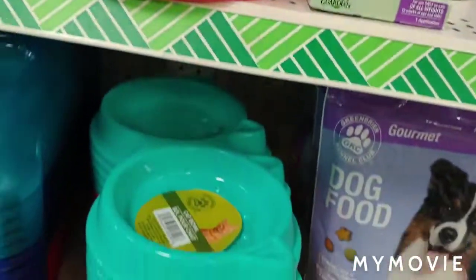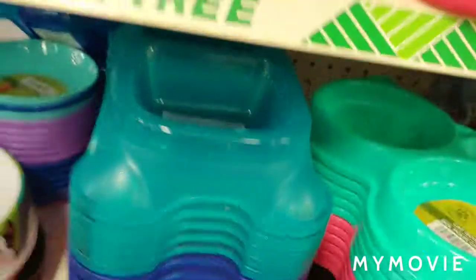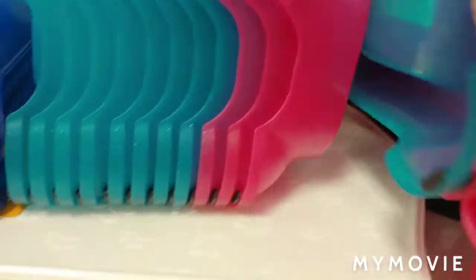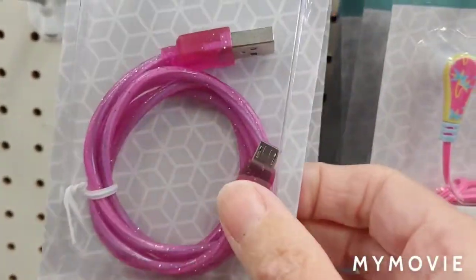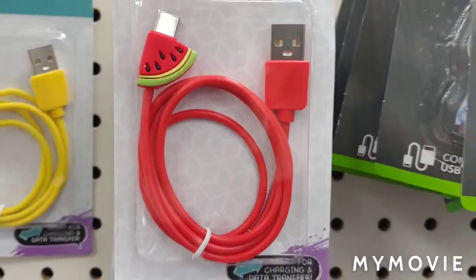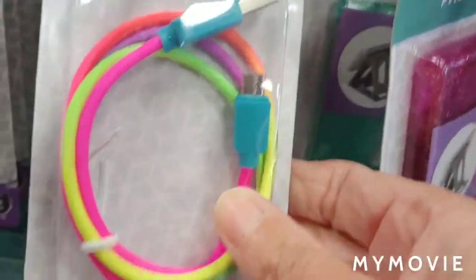Same thing for the cat. These are so cute. And then this — you can't see but it's kind of got like sparkles in it, it's really cute. Sparkly cable. One with the pineapple. I already hauled the one with the watermelon. I thought this one was cool, like tie-dye.